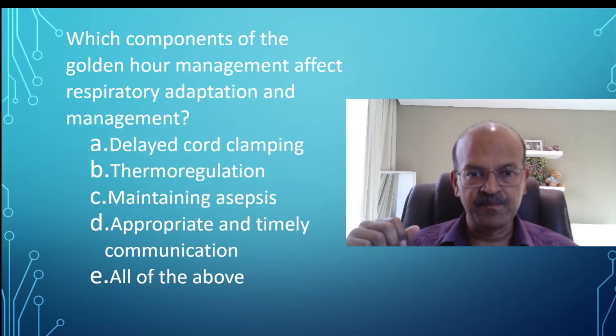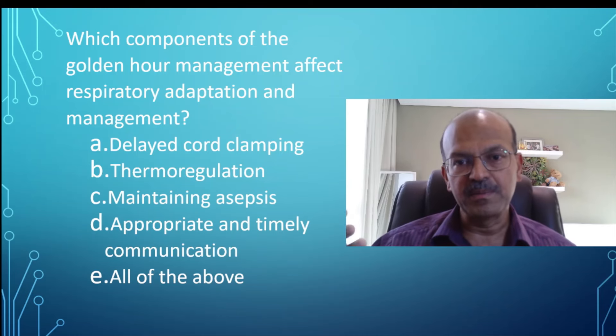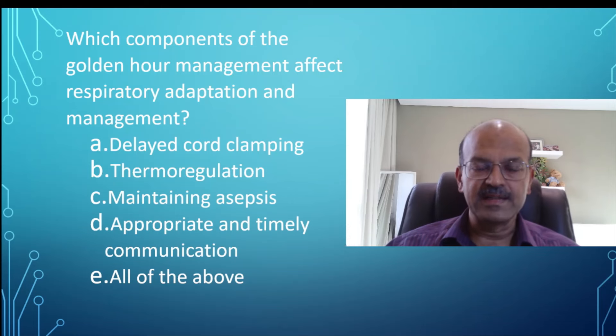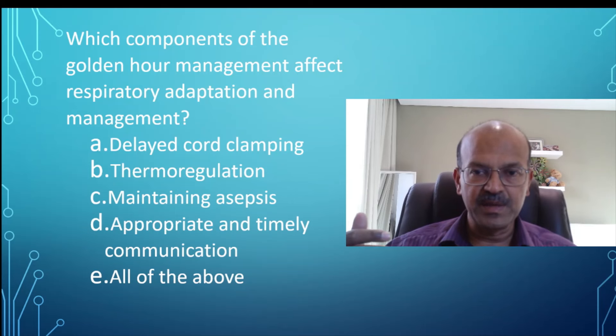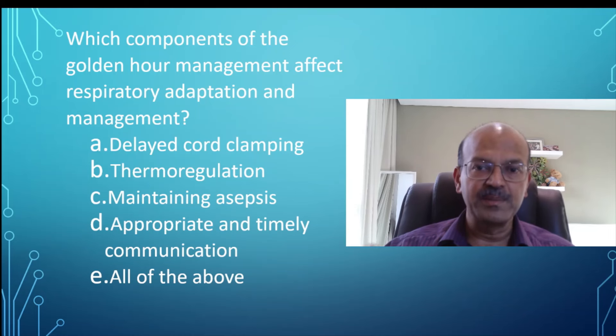The last point is appropriate and timely communication. Communication from the physician to the parents should happen before delivery, to brief them, at the time of resuscitation, and when transferring the baby. Proper communication builds trust, and since this is a premature baby who will stay longer in the NICU, this initial trust and confidence in the team helps in further discussions and decision-making when managing the baby.